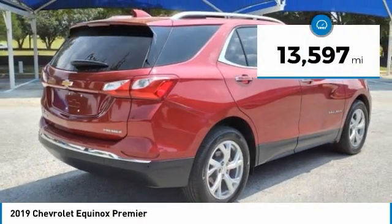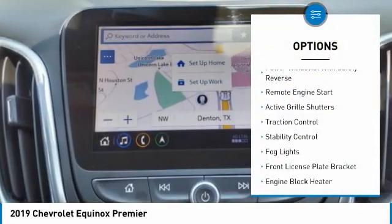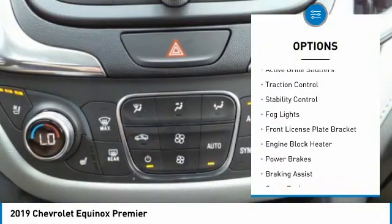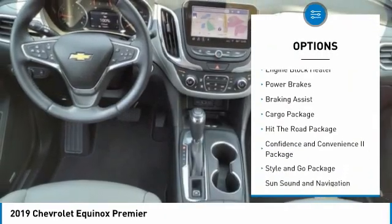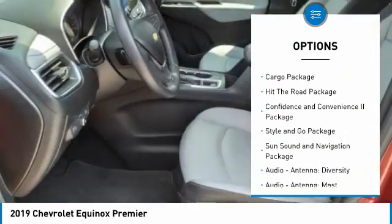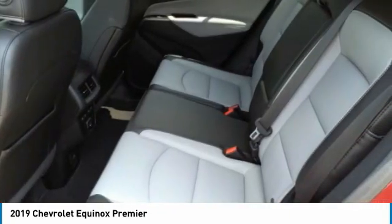This vehicle has less than 15,000 miles. Here are some of this vehicle's great options: power windows with safety reverse, remote engine start, active grille shutters, traction control, stability control, fog lights, front license plate bracket, engine block heater, power brakes, braking assist.